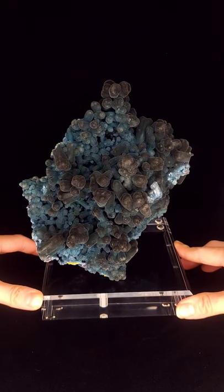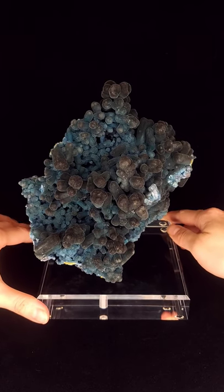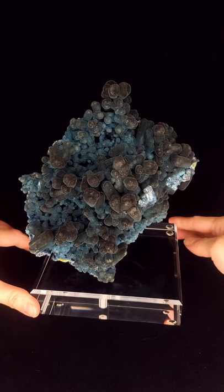Hi, this is Crystal from Danube Found Minerals and this is an intriguing plumbogumite and pyromorphite specimen from the Yangzhou mine of China.